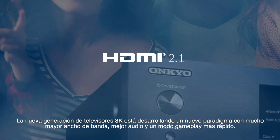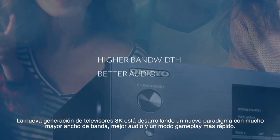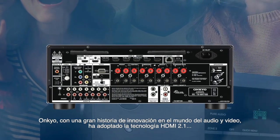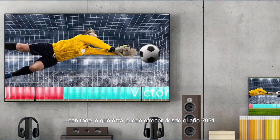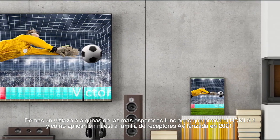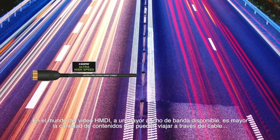The new wave of 8K TVs is ushering in a new paradigm of much higher bandwidth, better audio and faster gameplay. Onkyo, with a long history of innovative firsts in the AV world, has embraced HDMI 2.1 and all it can offer in 2021. Let's take a look at some of the most anticipated features for HDMI 2.1 and how they apply to the 2021 AVR lineup.